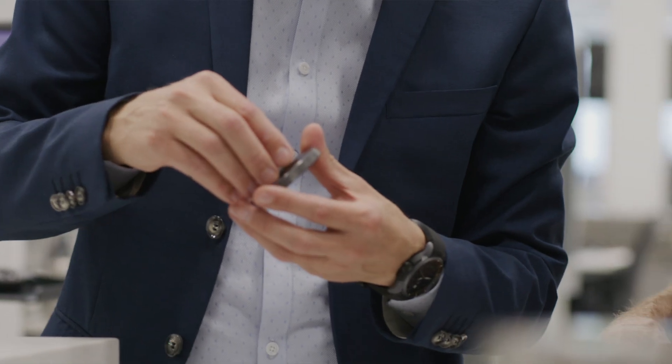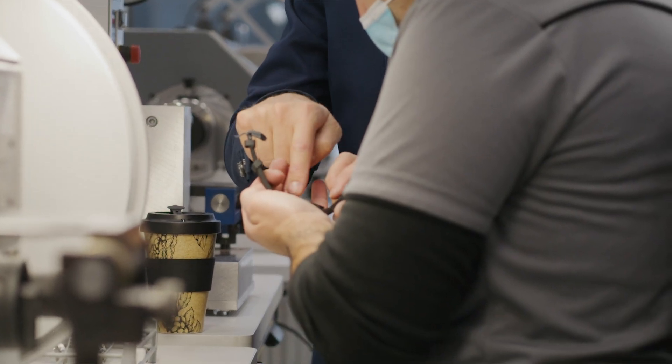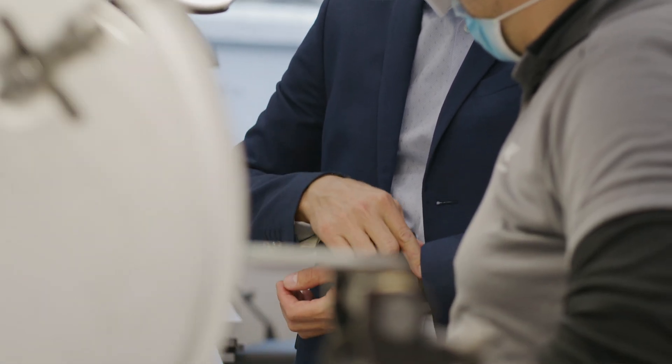We also created a titanium casing ring with a minimalist lightweight design to further reduce the mass that the shock absorber needs to hold. And the movement itself is a custom-made lightweight version of our 32000 caliber, containing parts made of high-strength, aerospace-grade aluminum.